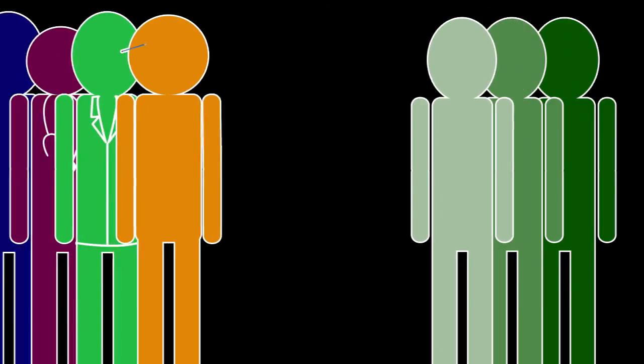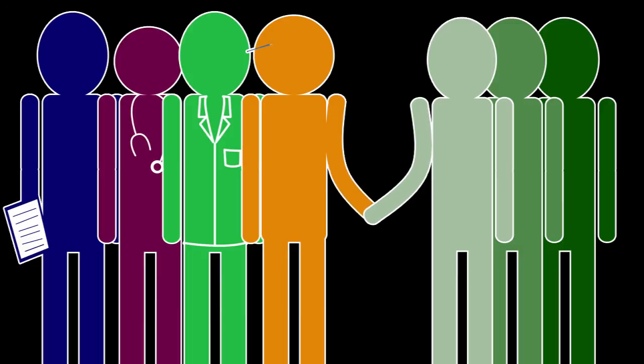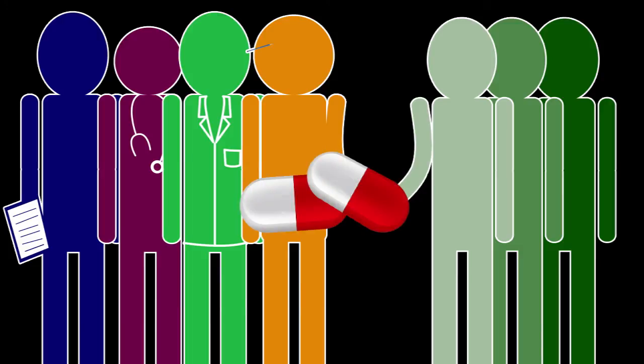Without volunteers, researchers would simply not be able to discover new medicines and help cure diseases.